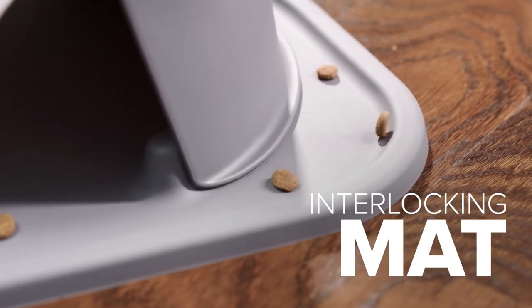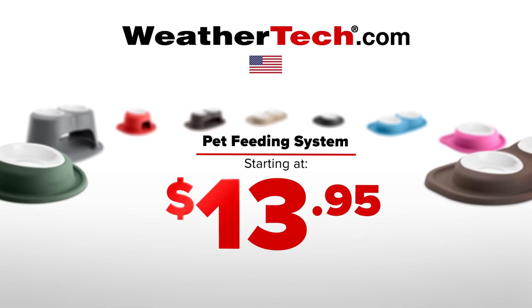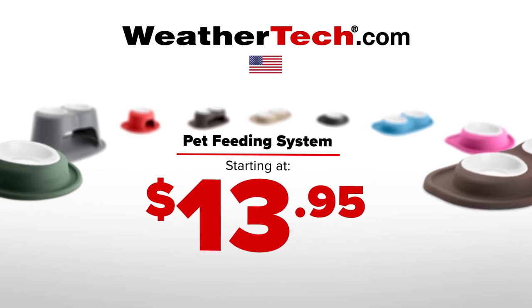The interlocking mat contains spills. Order the perfect size and color for your dog or cat today, starting at $13.95 at WeatherTech.com.